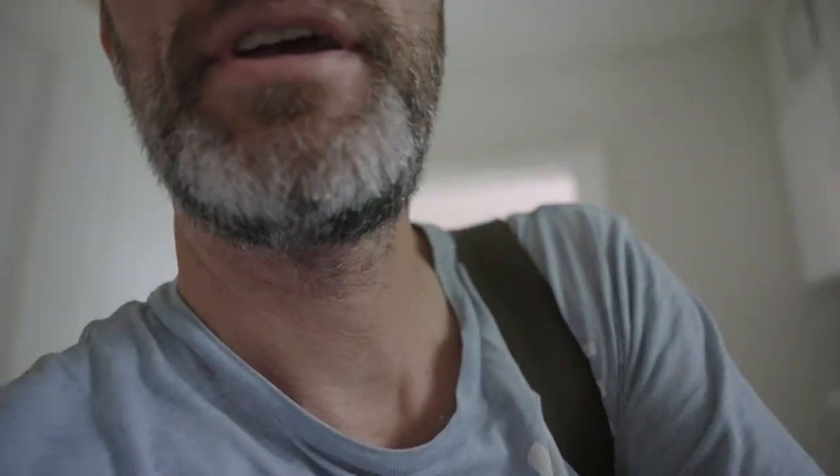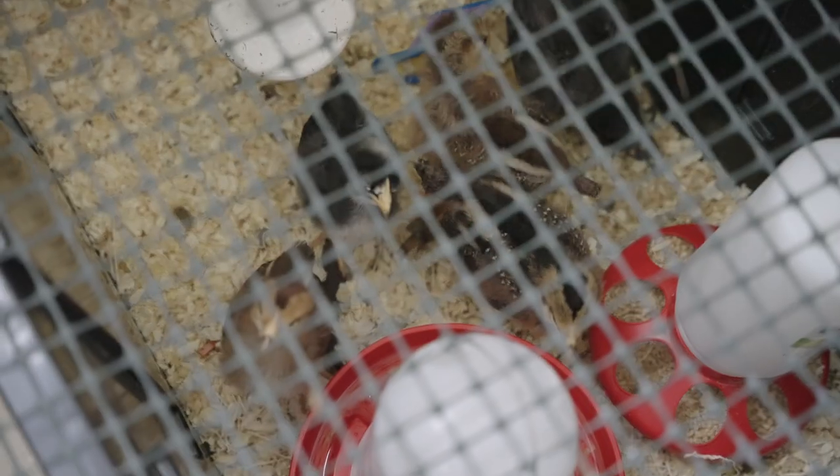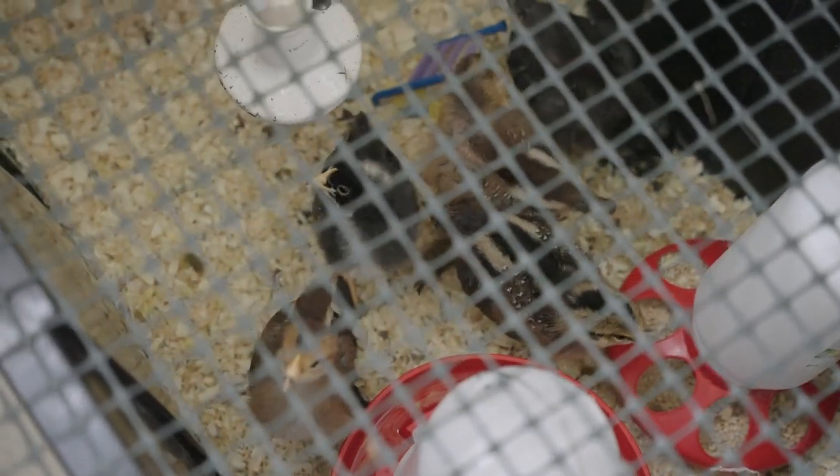I'm going to go check on the chickens we've got here and put them inside, because this storm is coming. They're okay, I see. Maybe they'd want to go outside, I don't know, but in this weather I'm not going to be risking their life.